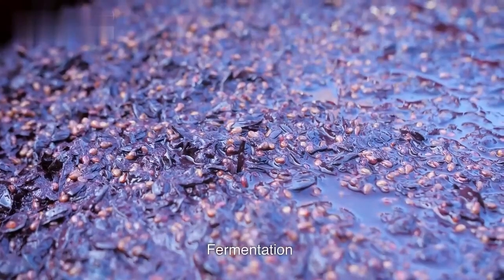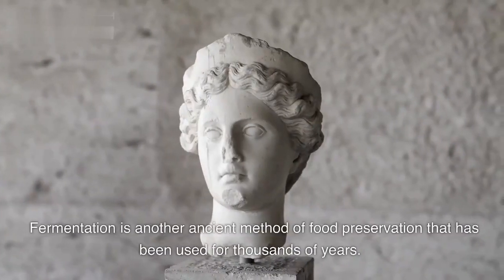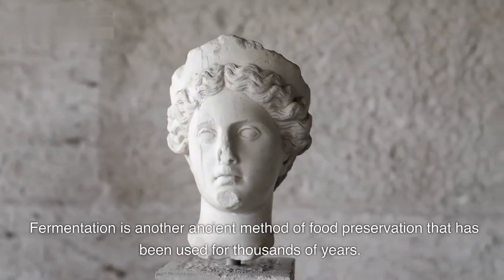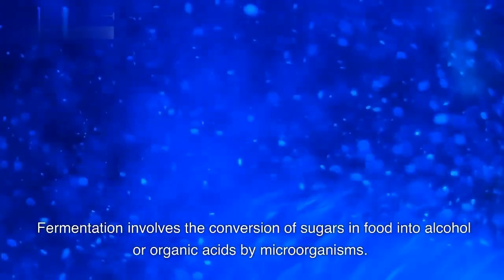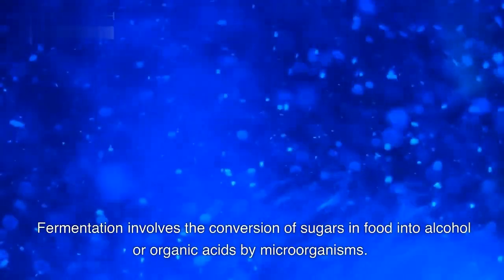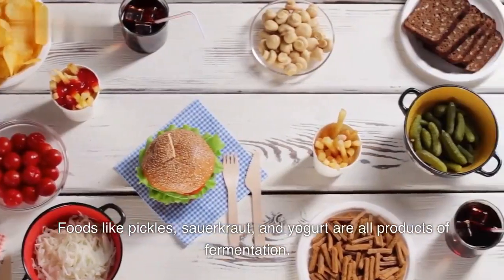Fermentation is another ancient method of food preservation that has been used for thousands of years. Fermentation involves the conversion of sugars in food into alcohol or organic acids by microorganisms. Foods like pickles, sauerkraut, and yogurt are all products of fermentation.